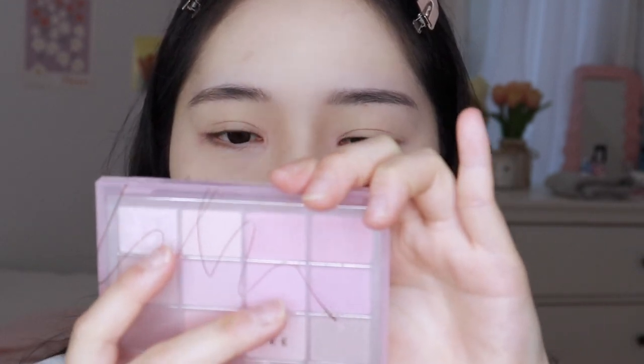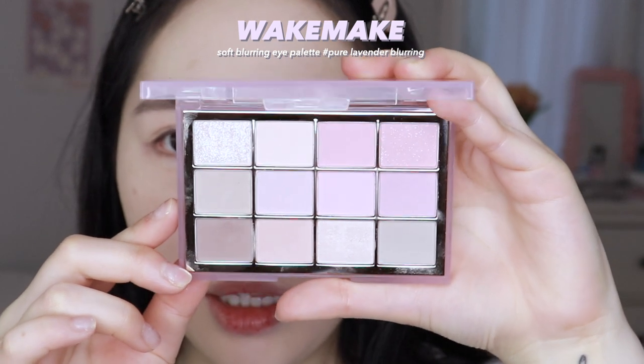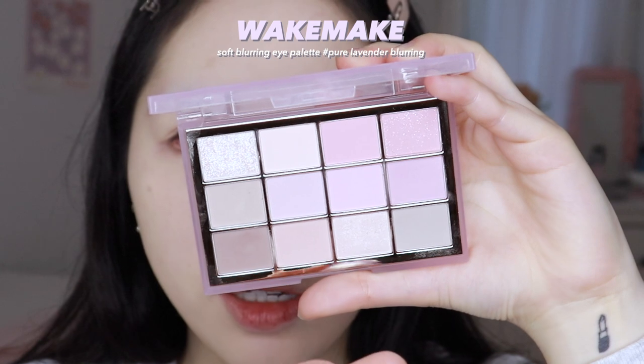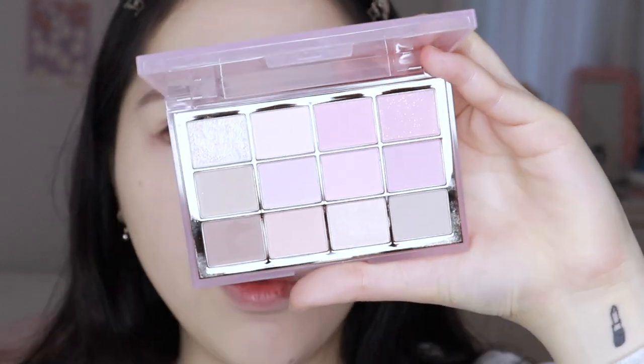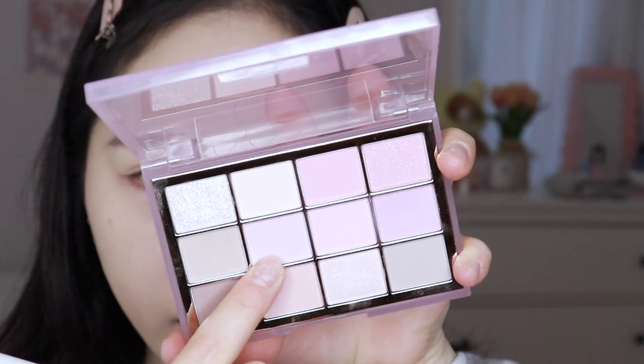The palette I'll be using today is this one from Wake Make. I might have used it in my last video but I don't think I used a lot of colors from it. It's a very muted matte palette — very soft. I'm going to use this shade which is like a very light lavender. I think it does leave a slight white cast, but it still does give some color.